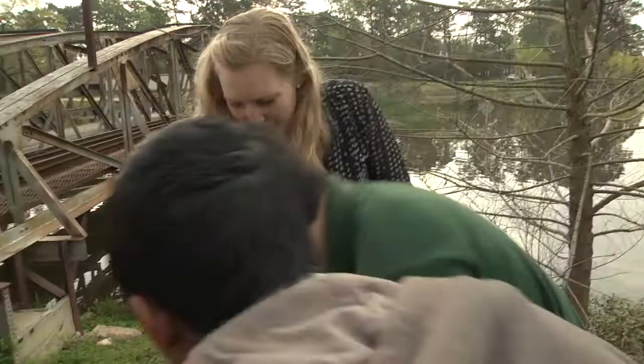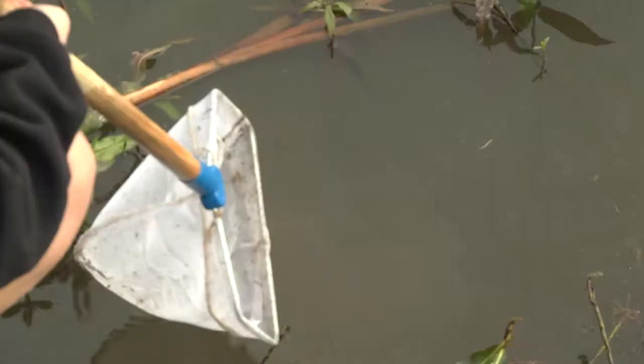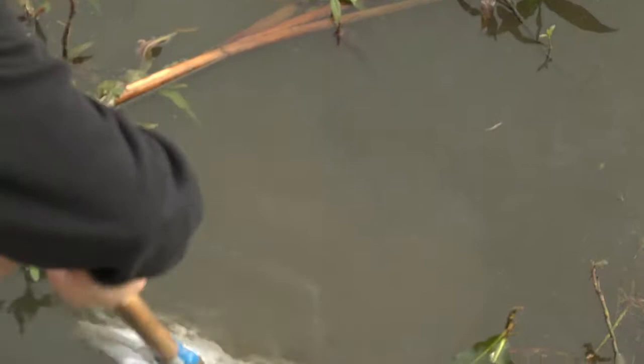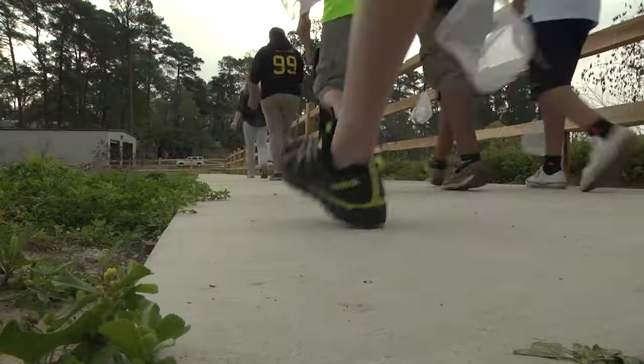You got a mayfly nymph — nice job! There's nothing more valuable than hands-on activities for the kids. Lecturing in the classroom is nothing like being actually able to put your hands on it and feel it and look at it. I like looking in the lake because you find so many interesting things — we found so many spiders and beetles, and it's really fun.